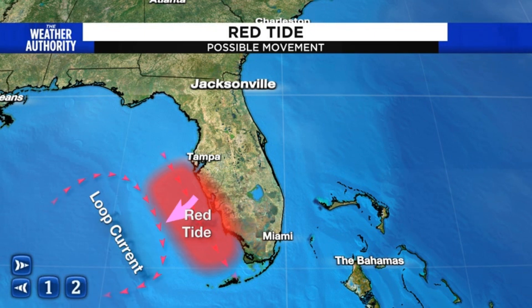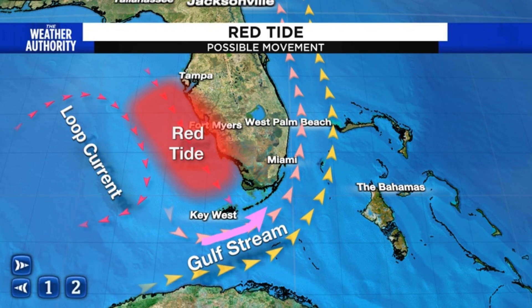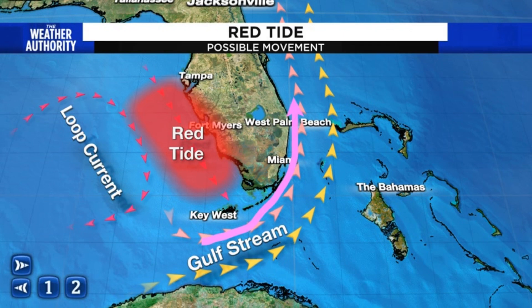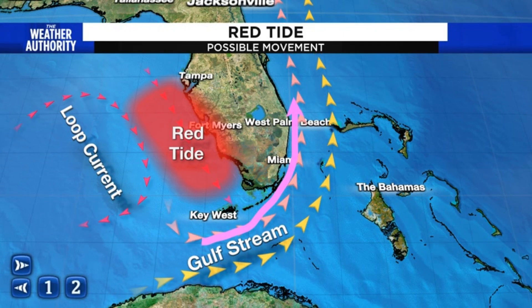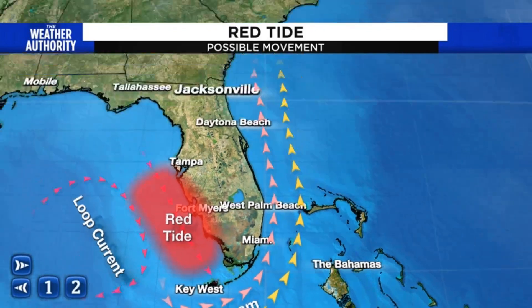However, sometimes the tide will lift away from the coastline and can get caught in the loop current. If that happens, the loop current pushes it south into the Florida Keys, where the Gulf Stream will then sometimes pick up the red tide and move it through portions of south Florida. In fact, a couple of years ago, Miami, West Palm, and Fort Lauderdale reported concentrations of red tide along their beaches.